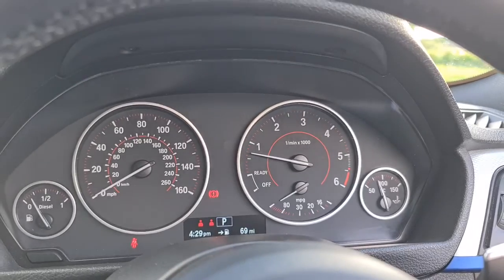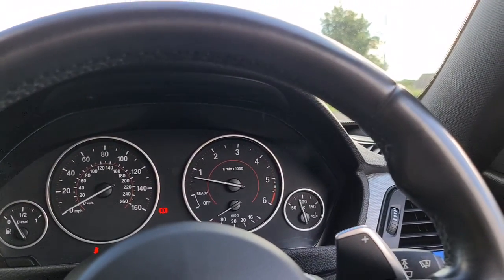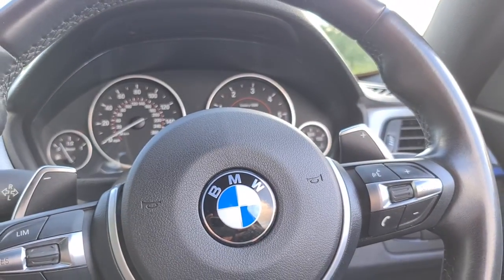This vehicle does come with free next day nationwide contactless delivery, competitive low finance, and it also comes with a new service, new MOT, and it's HPI clear. Thank you very much for watching.